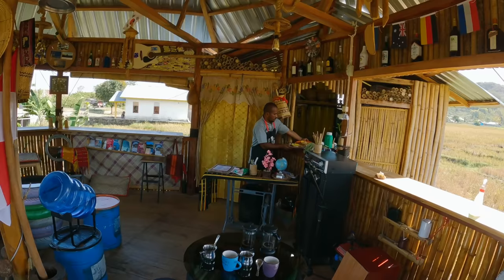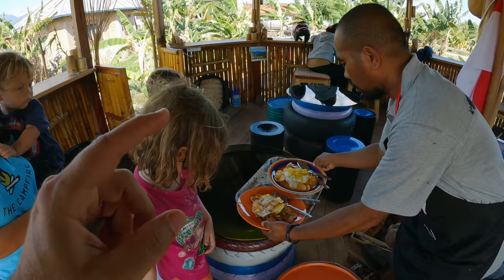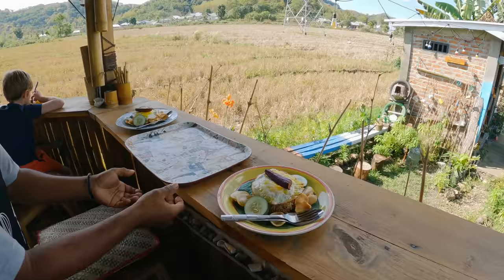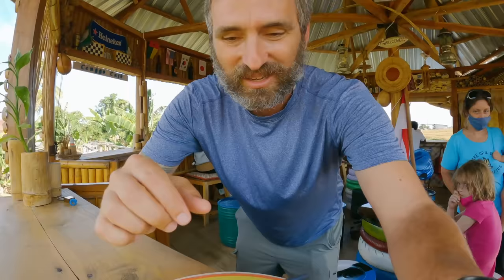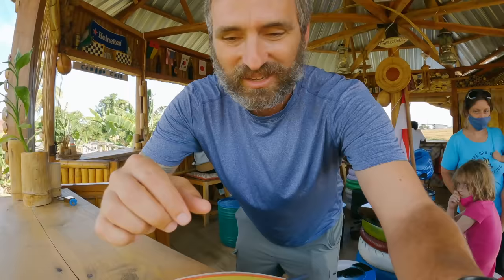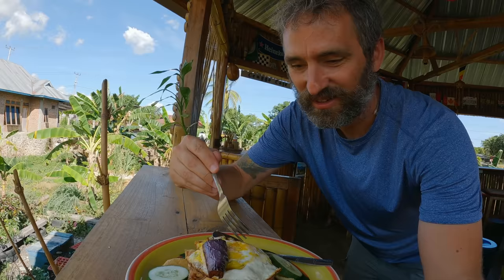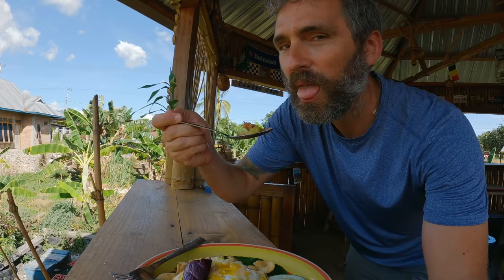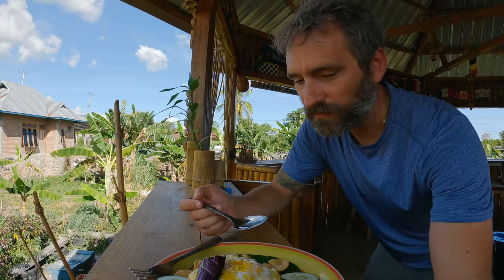We got the Mie Goreng and in comes the Nasi Goreng, which looks great — a little eggplant on top and a fried egg on top. It tastes like just good Nasi Goreng — nice seasonings, mild on the spice. Just right.